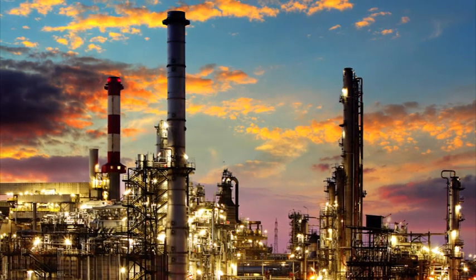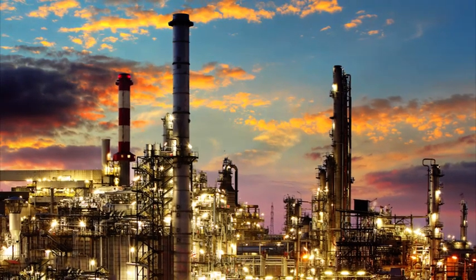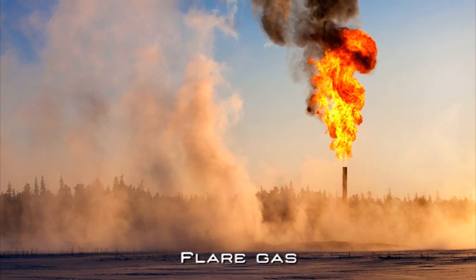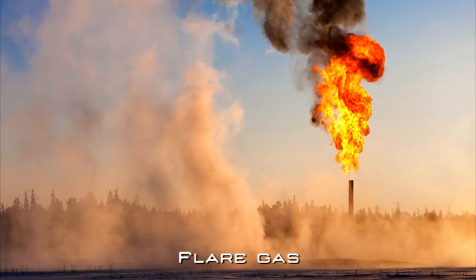Focusing on oil and gas business, in addition to gas compressor stations, there are several other applications of Turboden ORC heat recovery units, such as the exploitation of flare gas, of hot water from exhausted oil wells, and of refinery hot streams.